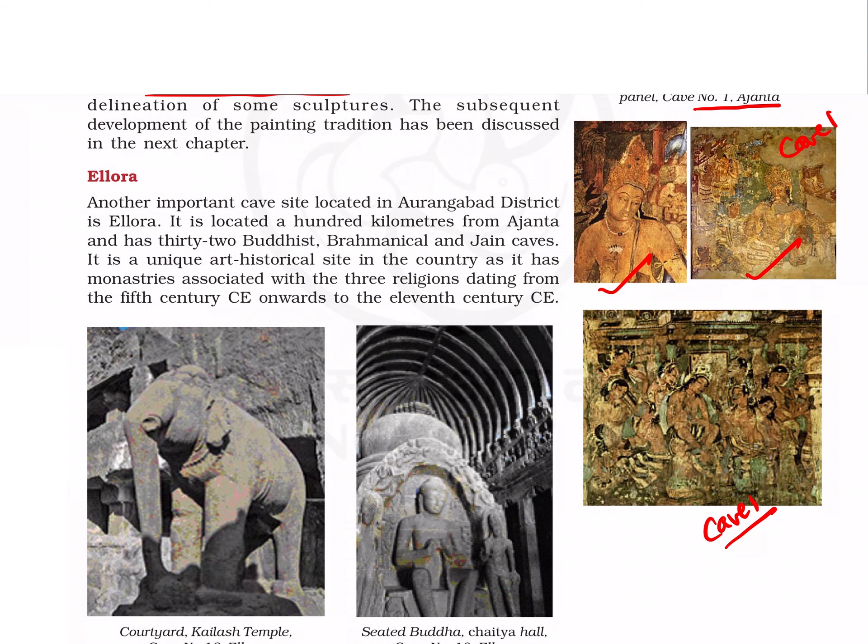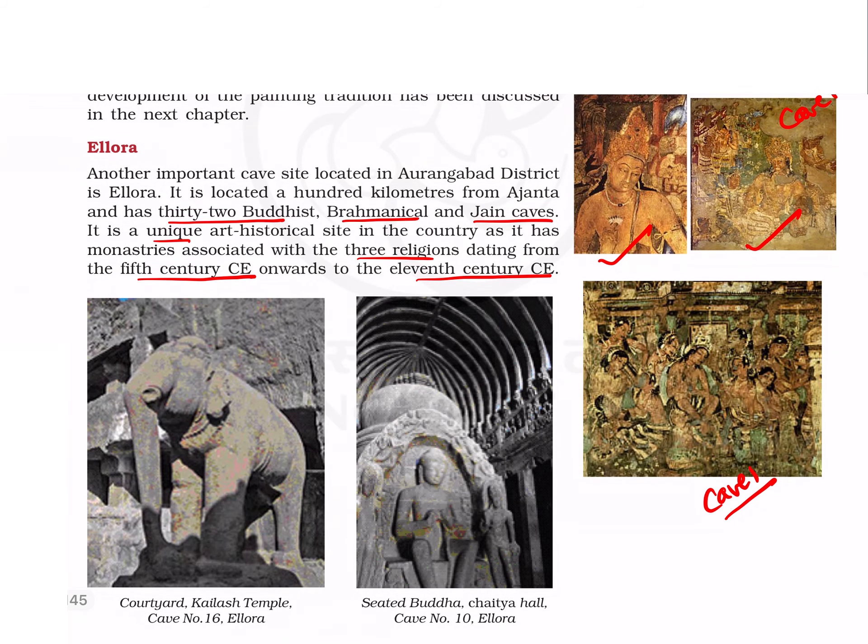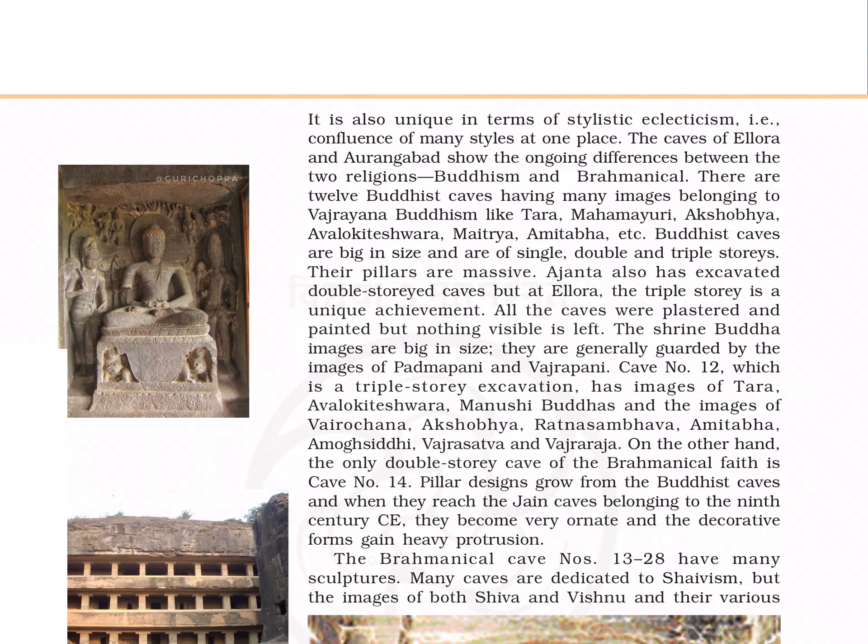The other important cave site in Western India is Ellora. It has 32 Buddhist, Brahmanical, and Jain caves, and is a unique site where three religions from the 5th century CE to the 11th century CE are present. Ellora caves are also unique in terms of stylistic eclecticism — the confluence of many styles at one place. There are 12 Buddhist caves with many images belonging to Vajrayana Buddhism.